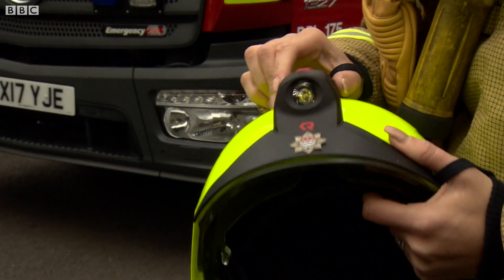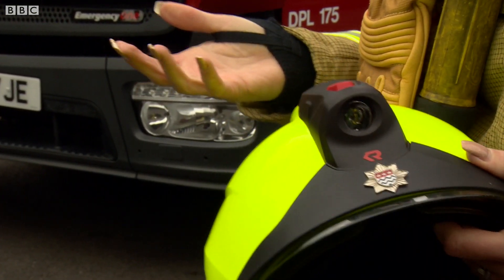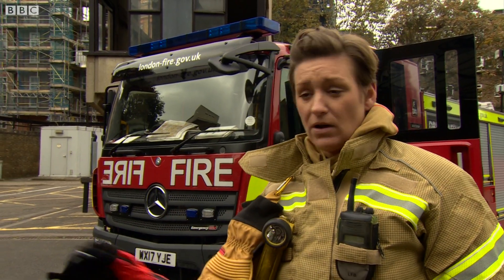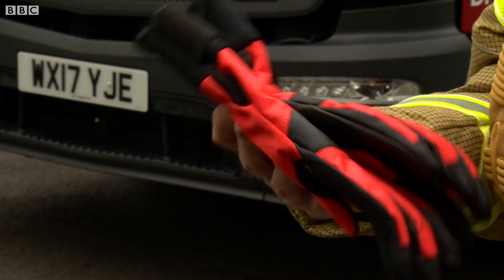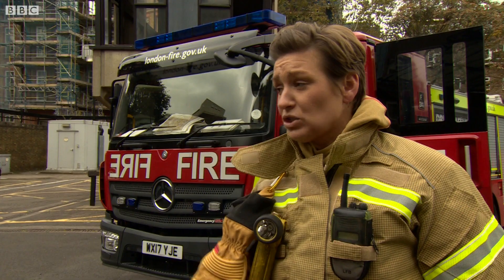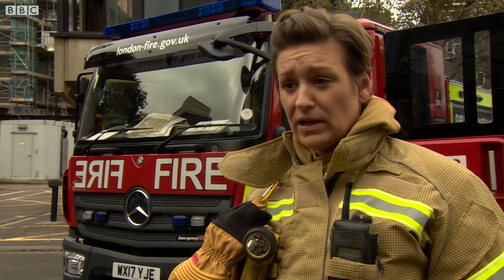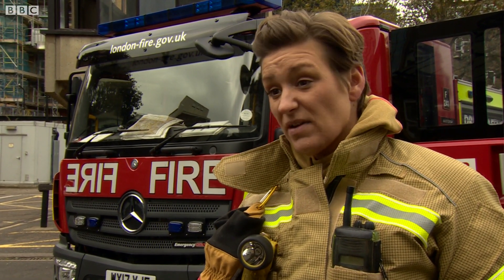We've got a light on our helmet now so it frees our hands up to be a lot more practical. We've still got two pairs of fire gloves that are fire resistant. We go to a lot of special services — car accidents, shutting lifts, assisting the police and the ambulance. So these gloves are a lot more flexible and easier to use some of our equipment with.